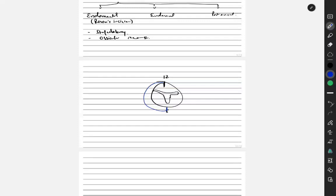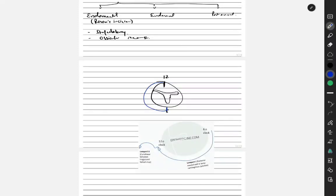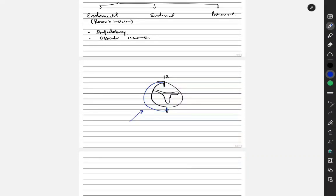Now for the endoral approach — what happens here? There are two parts: one is the Lempert one incision and the other is the Lempert two incision. The Lempert one incision is basically extremely similar to the endometal Rosen's incision.